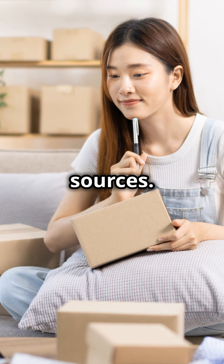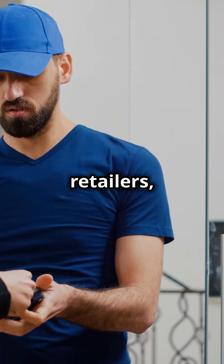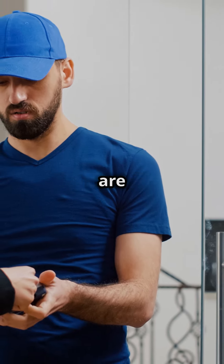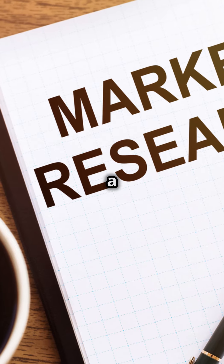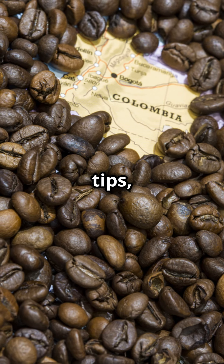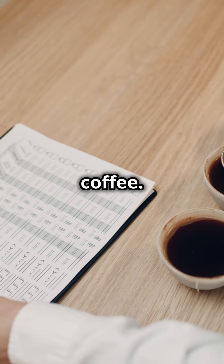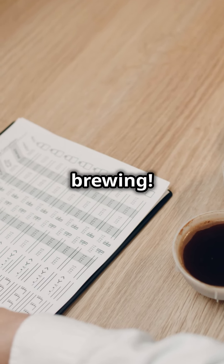Finally, buy from trusted sources. Specialty shops, reputable online retailers, or direct from Colombian growers are your best bets. Do a little research to ensure you're sipping the good stuff. Follow these tips and you'll always enjoy authentic Colombian coffee. Happy brewing!